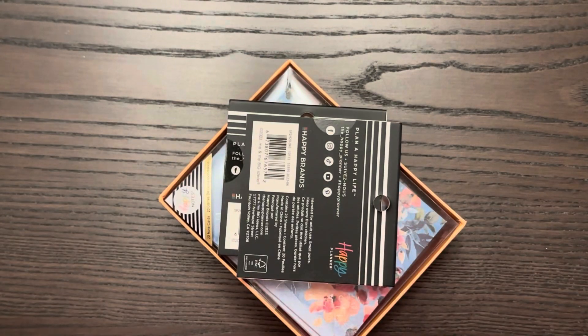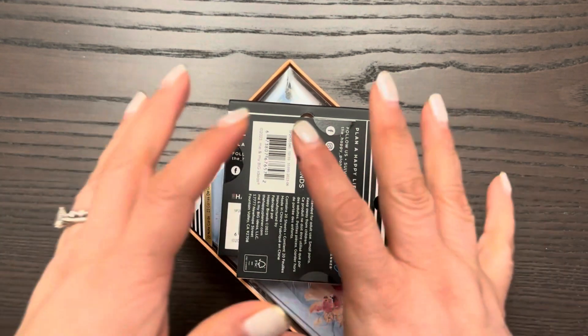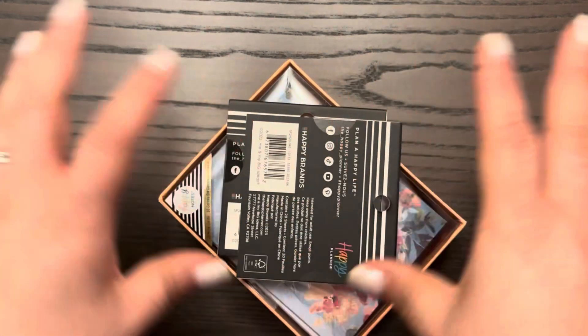I know what you're probably thinking — Happy Planner? Yeah, they had a warehouse sale, or secret sale, something like that. I saw two things that I thought I needed and paid well under $20 with shipping, so it was a great deal for me.